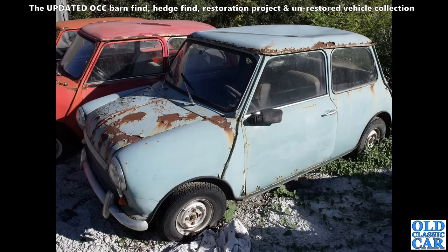But here, someone's been jumping up and down on the roof of this little Mini — looking very very sorry for itself.